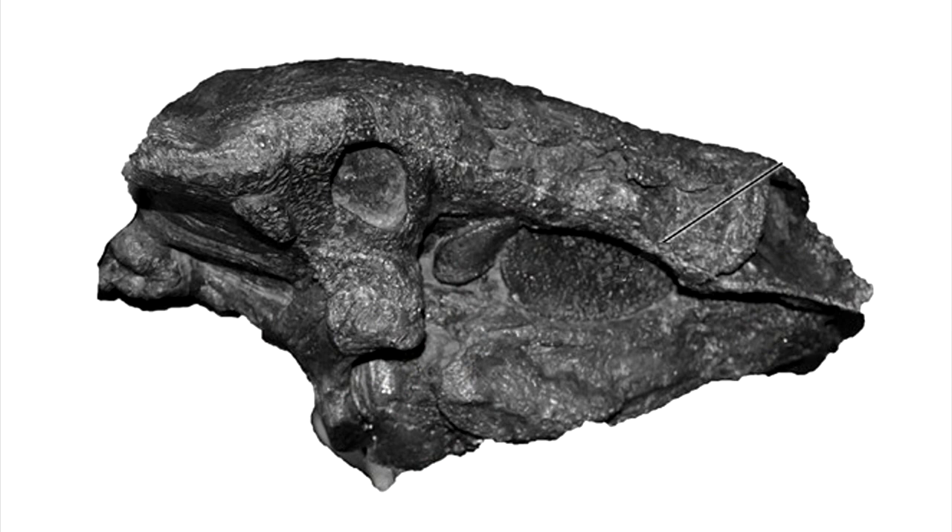I should mention that the buccal osteoderms in nodosaurids such as Edmontonia do suggest that some soft tissue in the cheek region was present in at least some dinosaurs.